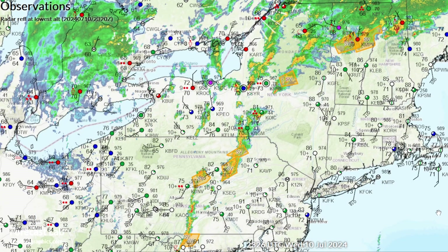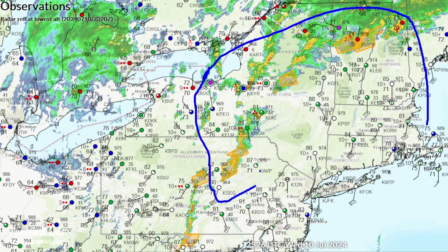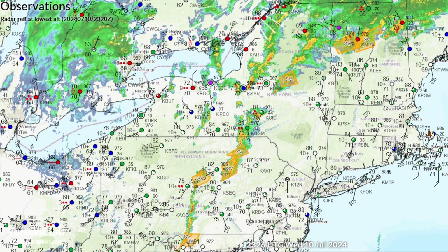The Storm Prediction Center has an enhanced risk of severe thunderstorms for much of upstate New York, central Pennsylvania, and into New England. We have tornado watches all the way from New Hampshire back into upstate New York — Syracuse, down to Scranton and Harrisburg — and severe thunderstorm watches from Baltimore into Virginia. Tornado warnings were out earlier for western New York, but at this time we've only got severe warnings for Vermont, central New York, and down into the Appalachians.